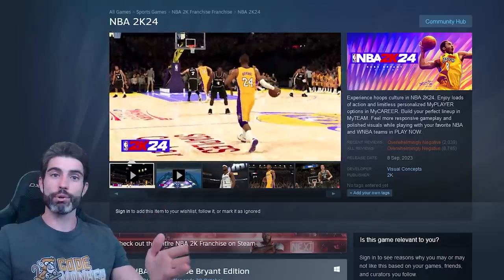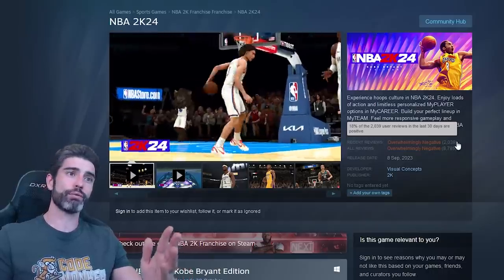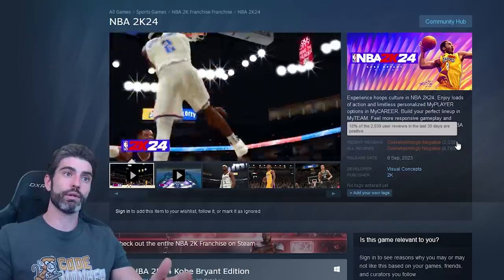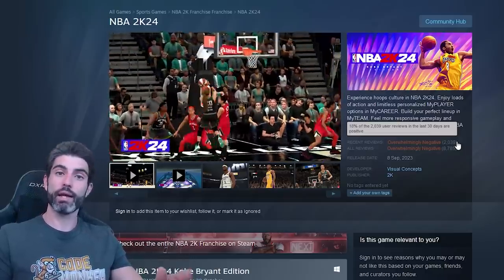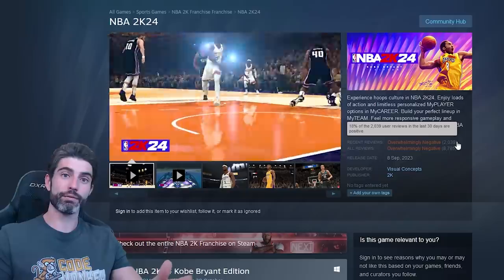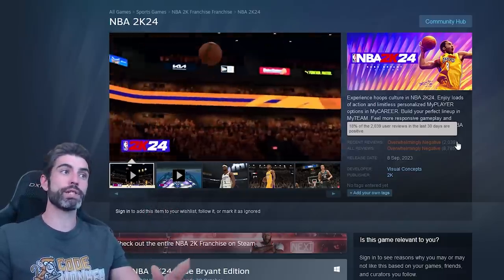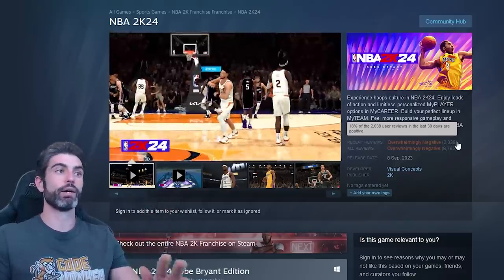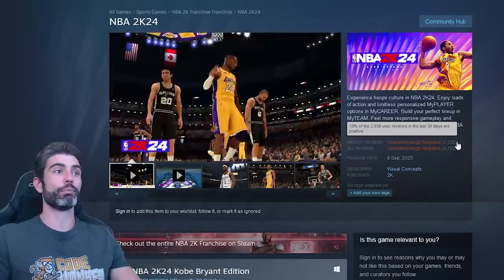That is how you can see the FIFAs and NBA 2K games — these games almost every single year always have overwhelmingly negative reviews. And yet they've sold millions of copies, and they are indeed heavily promoted on Steam. The reason is simply because there are tons of people who buy those games every single year regardless of review. So the Steam algorithm simply sees that the game is selling well and promotes it more.